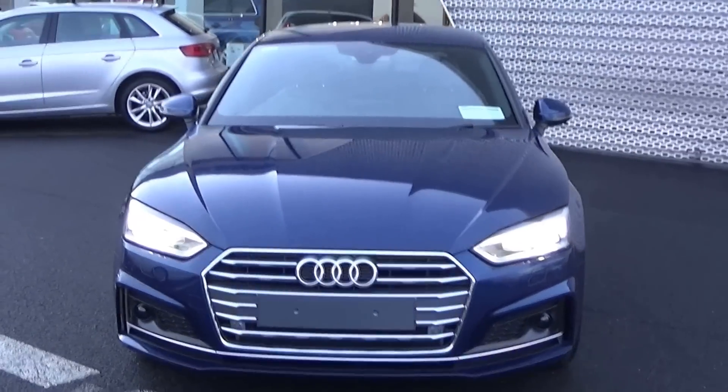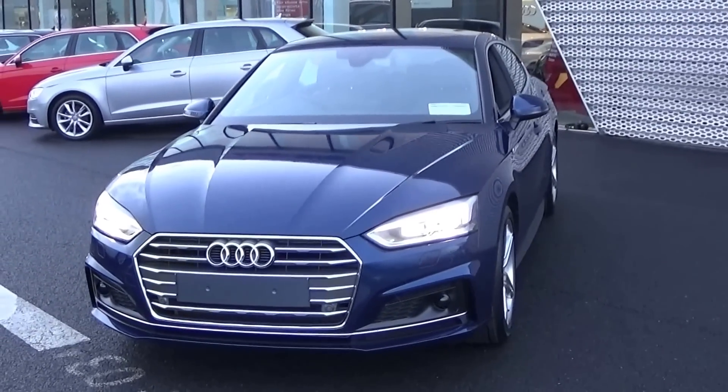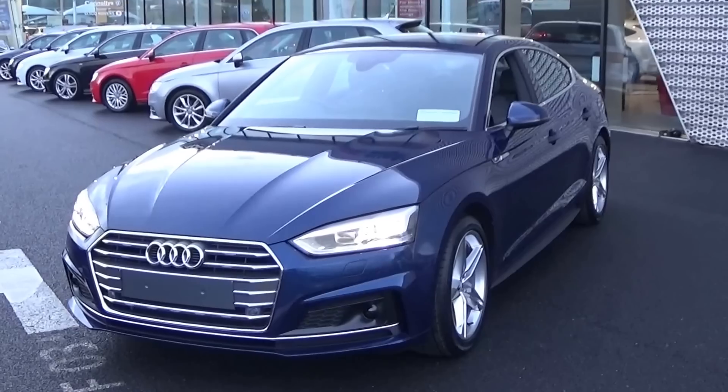Moving forward we have the centre headlamps, your LED daytime running lights, your front parking sensors, your honeycomb feature on offer on your lower front S line bumper, and note the new single frame Audi signature grille as you see there.